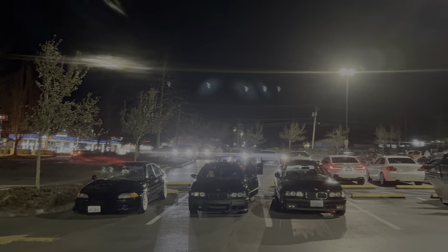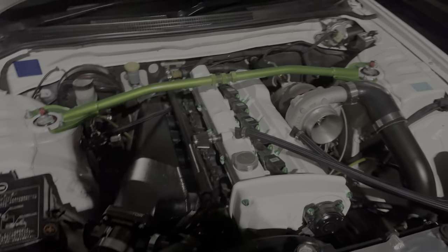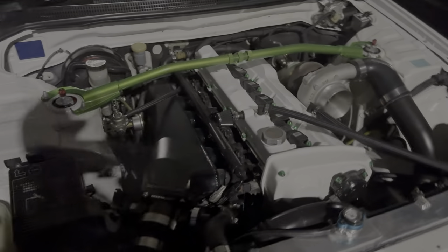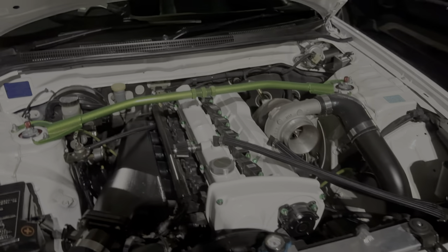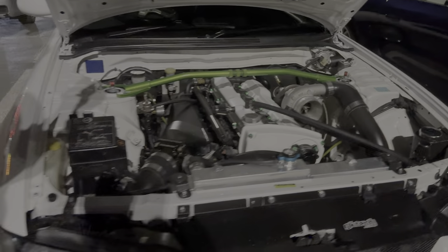Oh my gosh, look at that turbo! I'm getting my own footage — that's clean. This is a 33. You don't see a lot of them anymore because everyone goes for the 34s and the 32s.